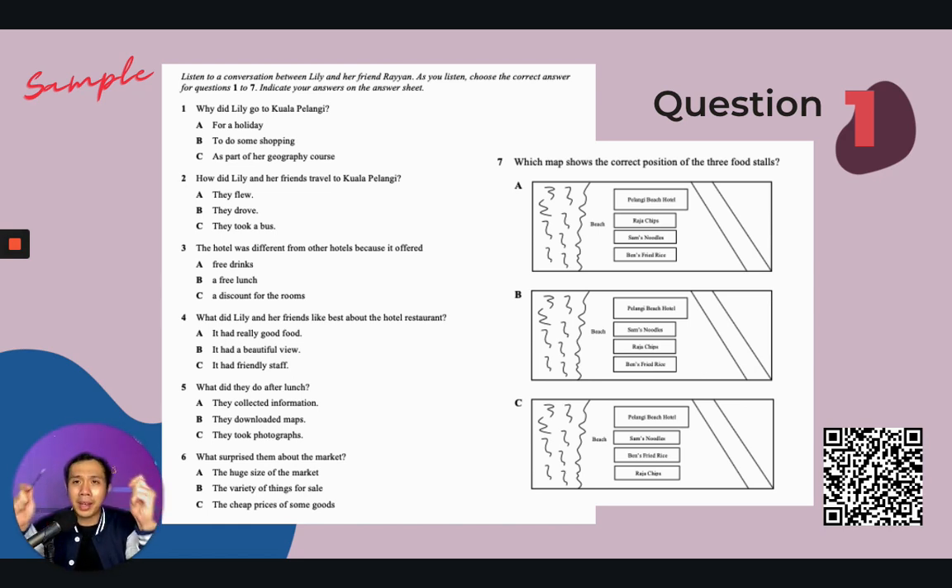Remember to use your pen — pen is mightier than a sword — and try to underline the keywords. For example, 'Why did Lily go to Kuala Pelangi?' — listen for the reasons why she is planning to go there. 'How did Lily and her friend travel to Kuala Pelangi?' — listen for the mode of transportation. For question three, the hotel was different because it offered — listen for the services provided by the hotel. Question seven is a bit challenging because you have to make an assumption about how the map of Kuala Pelangi beach looks, based on what you hear in the listening audio.